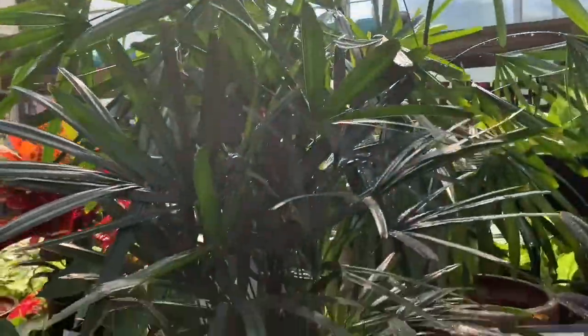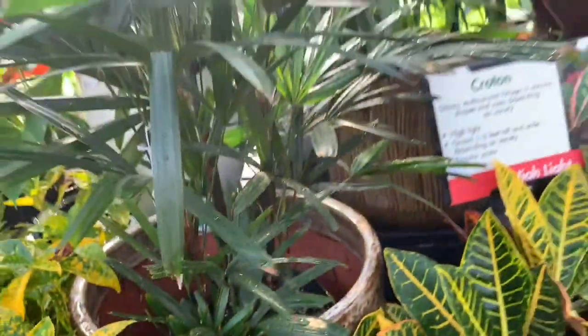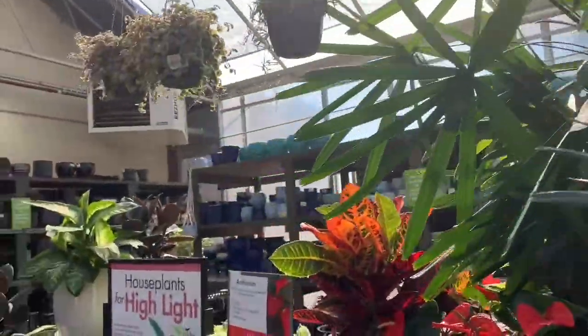Oh, this is lovely — this is a lady palm, native to southern China and Taiwan. Beautiful! String of succulents — oh my god!